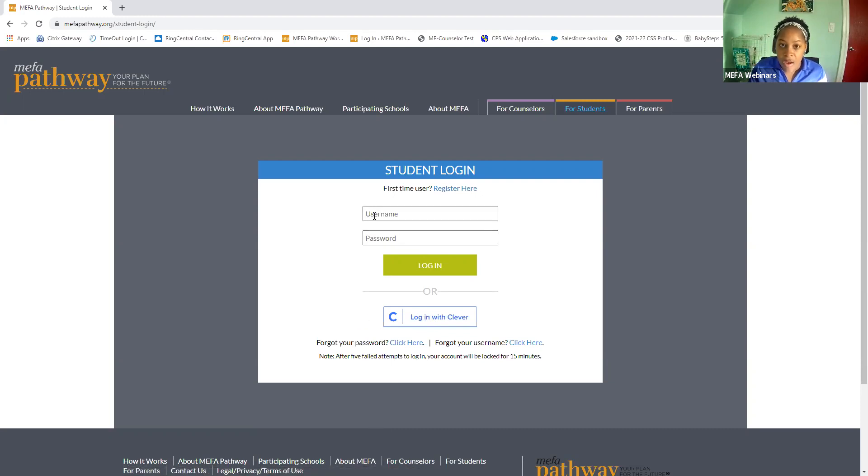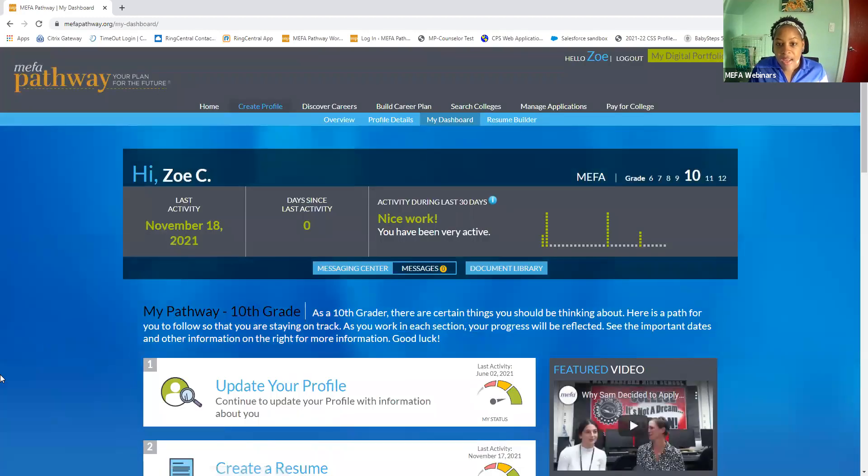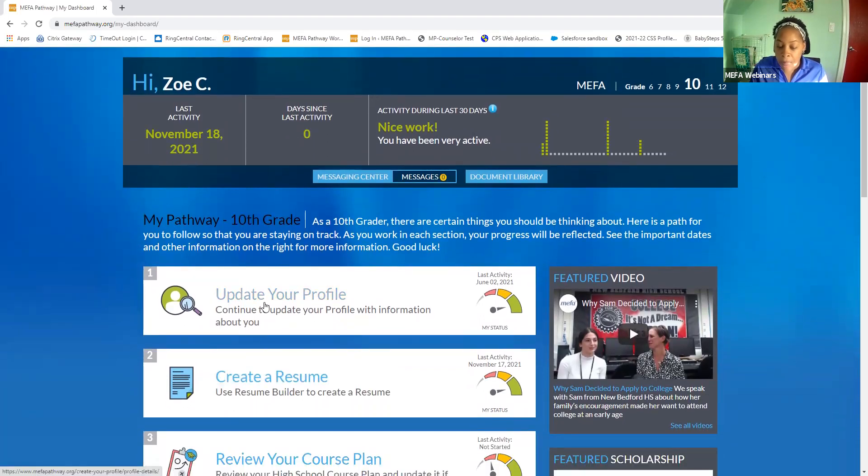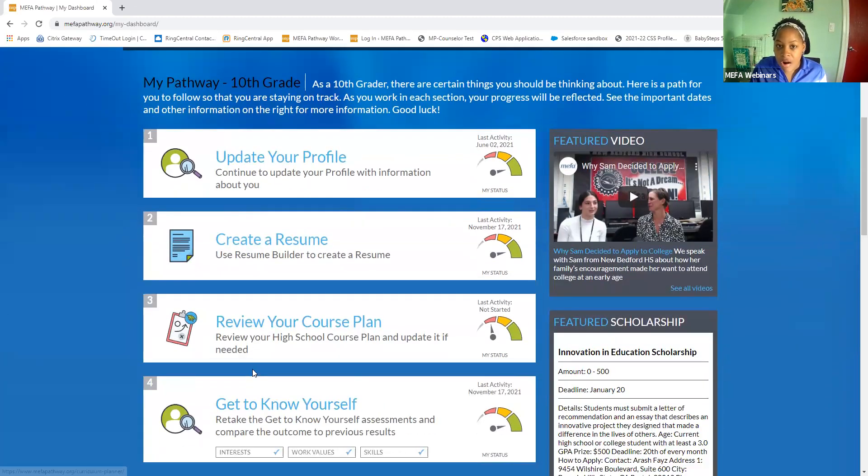Since I have an account, I'm going to log in using my username and password, and here we are on Zoe's dashboard. I can see that Zoe is in the 10th grade. I can see the activity bars, and here we have different activities and steps that she can take to stay on track, whether that's to update her profile, create a resume, or review her course plan. There are a variety of activities designed for Zoe to complete per the grade that she is in.